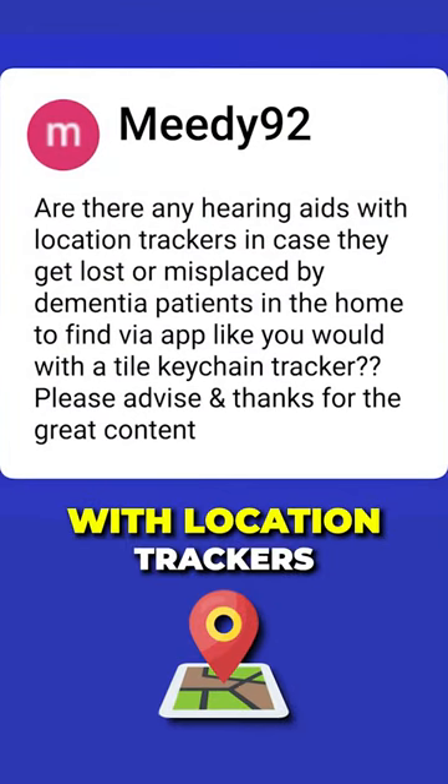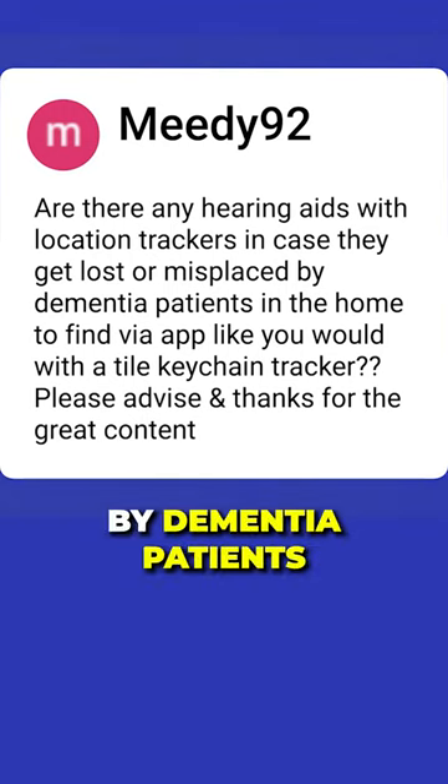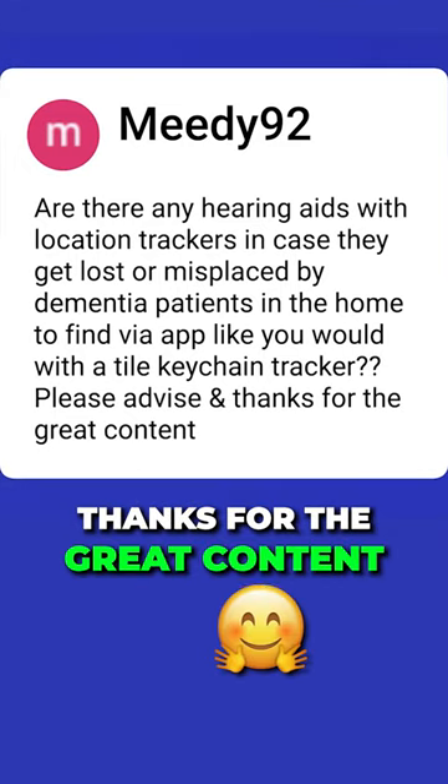Are there any hearing aids with location trackers in case they get lost or misplaced by dementia patients in the home, to find via app like you would with a Tile keychain tracker? Please advise, and thanks for the great content.